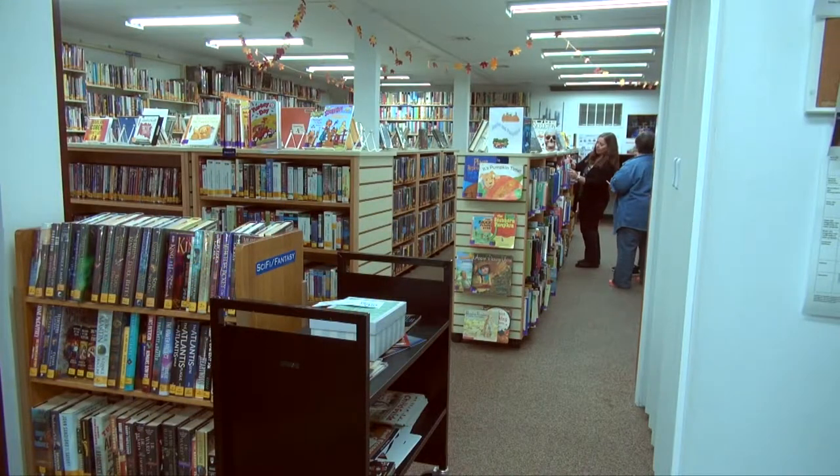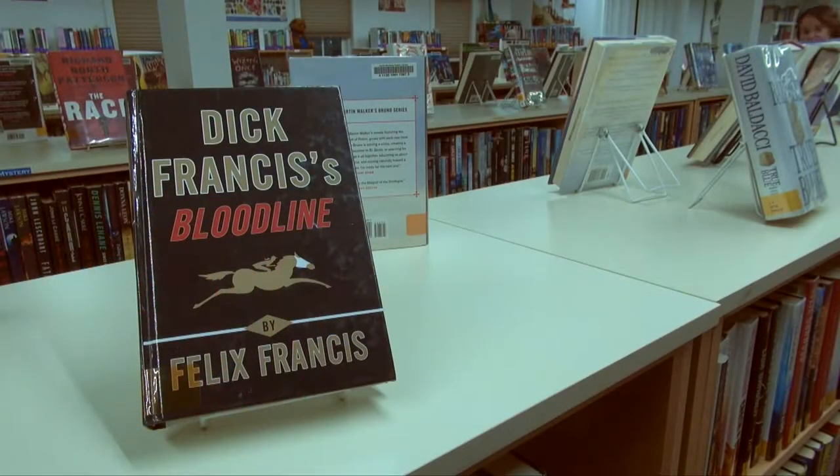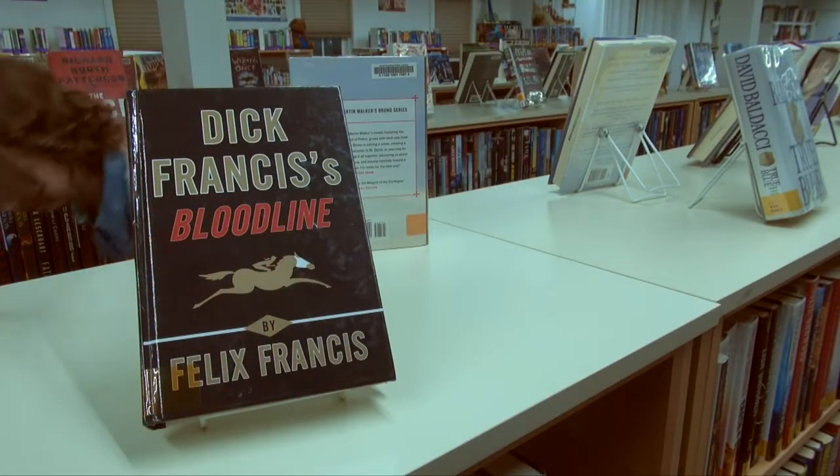In a fairly small library, what's your biggest challenge on an everyday basis? Space. If you had a wish list, what would be number one? A bigger building. So is there any possibility of getting a bigger building, given how much this county is growing — you're getting a hundred new library cards a month? Possibly. Money is an issue, but possibly. There's talk about it. And I suppose you're a hundred percent behind that idea. Oh yes, I am.